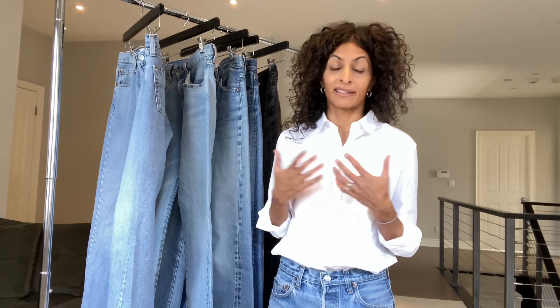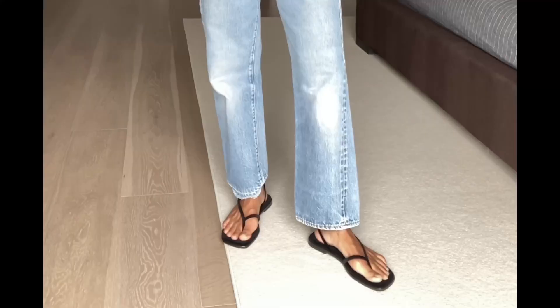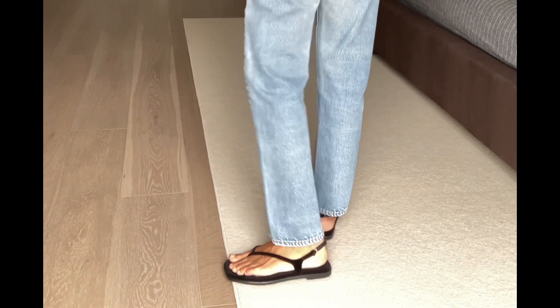At least for me, I have a magic length — and that's where it hits on my ankle, not above the ankle and not below. Just at the ankle is where I have all my jeans altered.